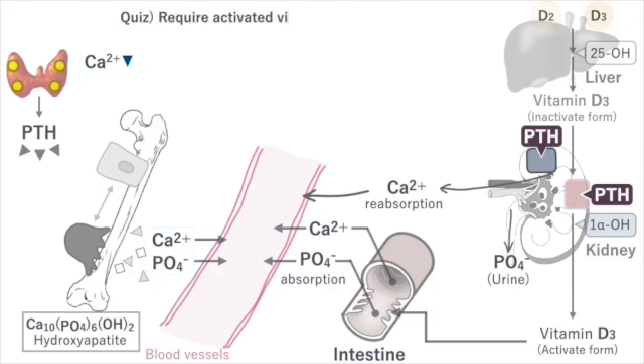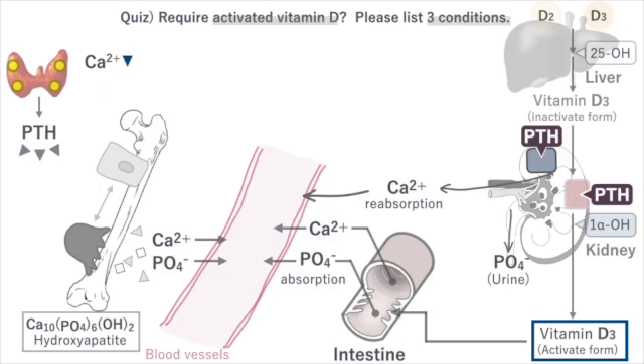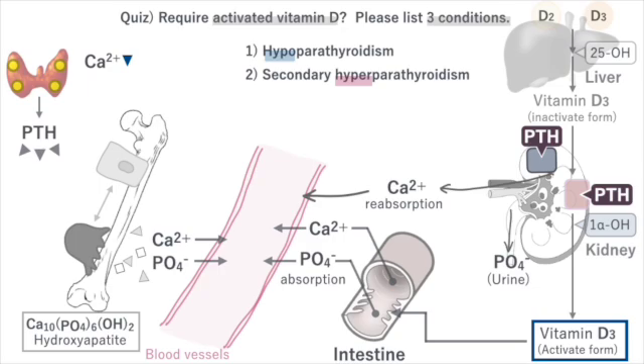Activated vitamin D promotes the absorption of calcium and phosphorus from the intestines. Please list three conditions that require supplementation with activated vitamin D. The first is hypoparathyroidism accompanied by activated vitamin D deficiency. The second is secondary hyperparathyroidism accompanied by activated vitamin D deficiency. The third is vitamin D deficiency.